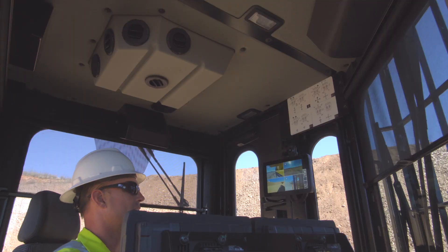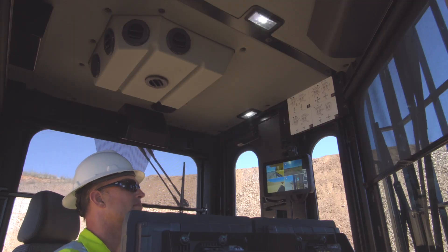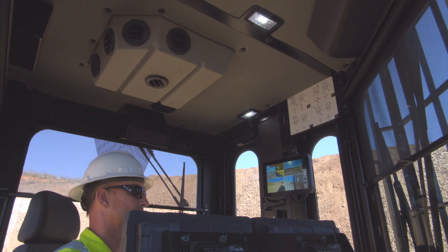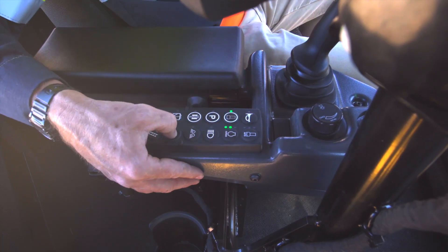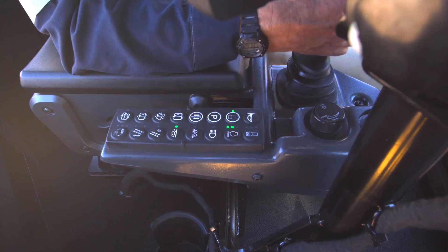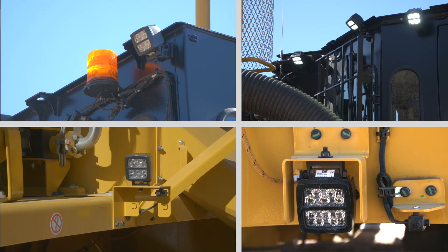Since we sometimes begin or end our shifts in the dark, the cab is configured with well-positioned interior lighting, plus backlit joysticks and keypads that provide high visibility on the interior, while exterior lighting packages have spot and flood lights positioned to illuminate both onboard and around the drill.